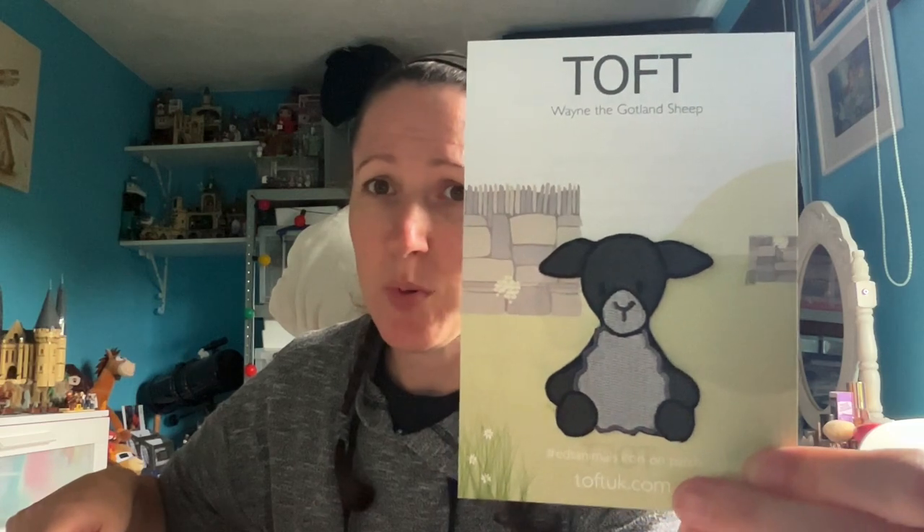Next is Wayne the Gotland sheep - a patch we hadn't seen before that came out on Patch Party weekend. Rumour has it that Wayne has since left Toft, so patches were created for him and he's sadly since gone. I wanted to get in and get this one because if they've only got a batch of, say, a thousand and he's now left, they're probably not going to replenish it. They tend to keep patches only for current staff.